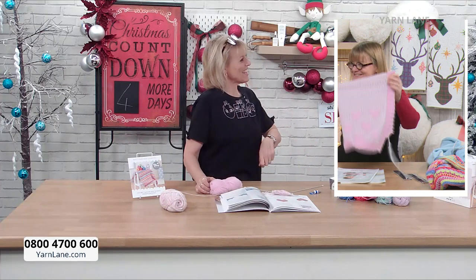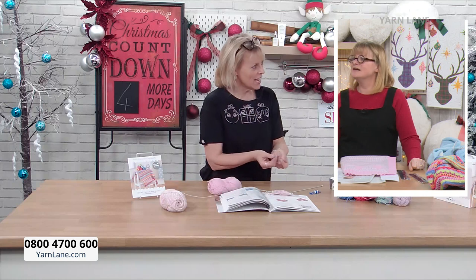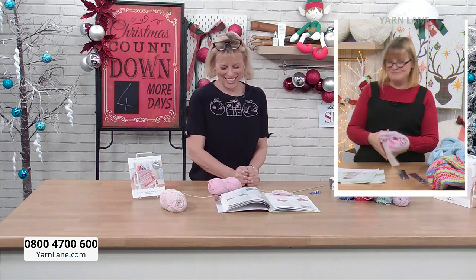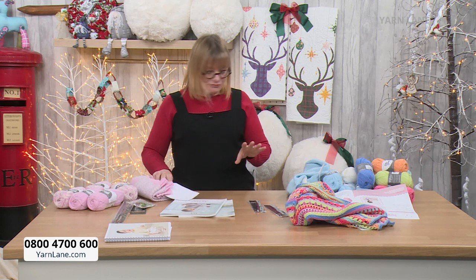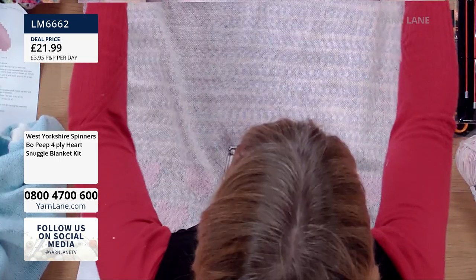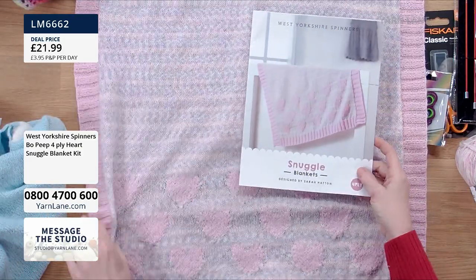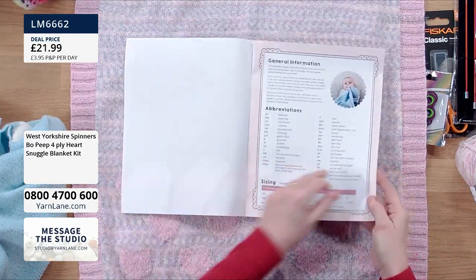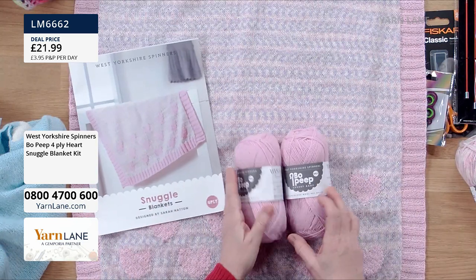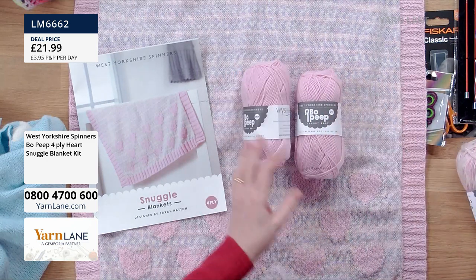Thank you so much Wendy — it's been a pleasure. To recap the kits: the heart blanket features hearts facing opposite directions at each end. With each kit you get the full instructions for both the heart and cloud blankets. The heart blanket kit includes two balls of Piglet — a beautiful, subtle dusty pink — and three balls of Carousel multicoloured yarn. It's a beautiful West Yorkshire Spinners product and wonderful value.